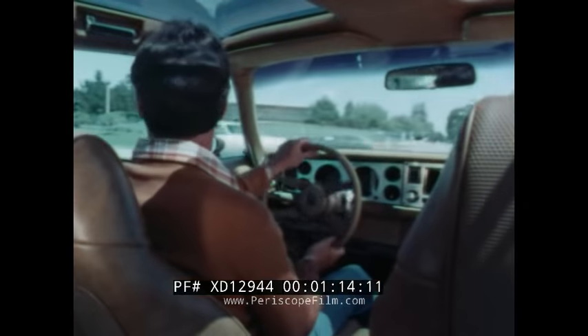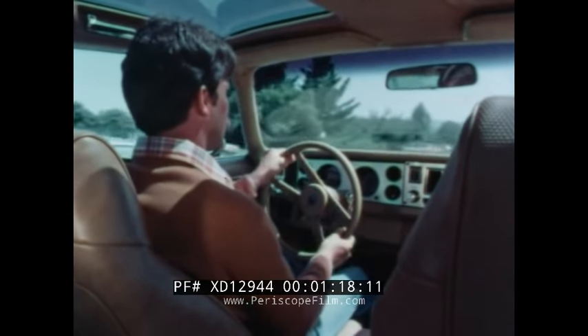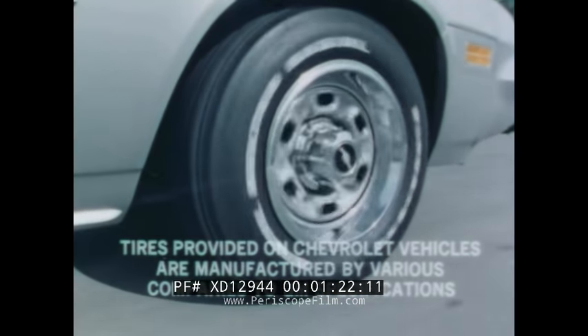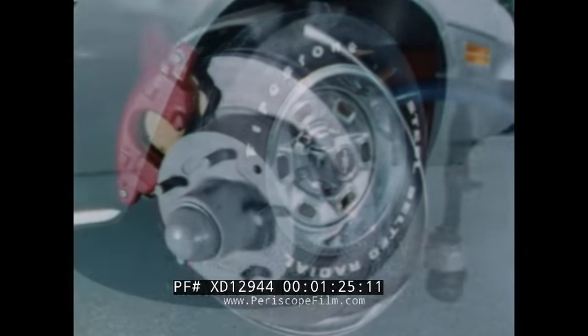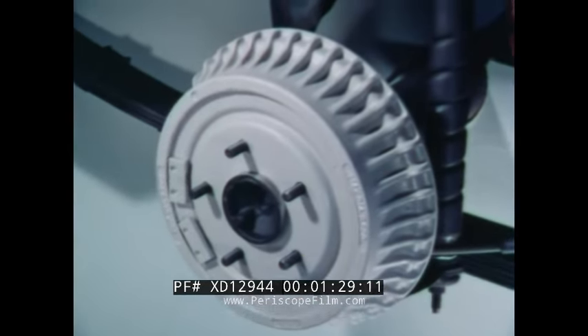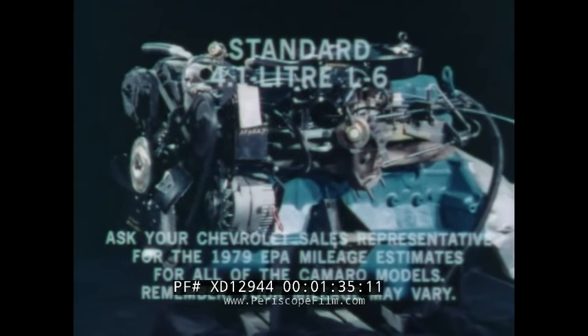Power steering provides driving ease and maneuverability in city traffic and tight parking situations. GM specification steel-belted radial tires offer long tread life. Vented front disc brakes and finned rear drum brakes deliver fade-resistant stopping power. At the heart of this chassis: a choice of the thrifty standard 4.1-liter six-cylinder engine or available 5.0-liter V8.